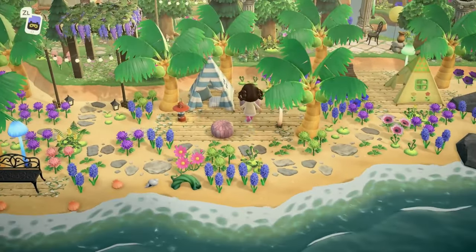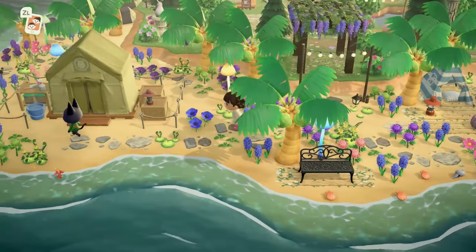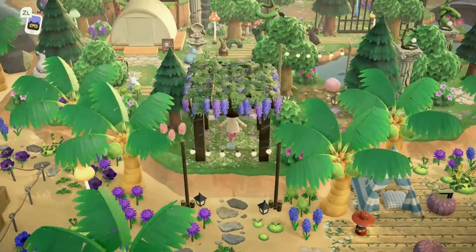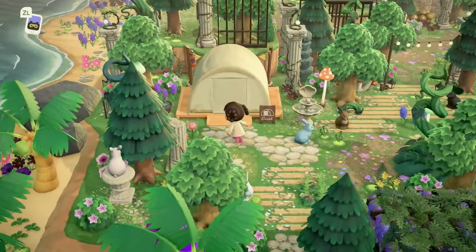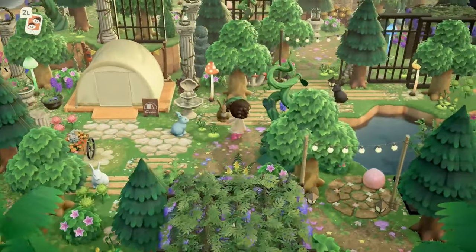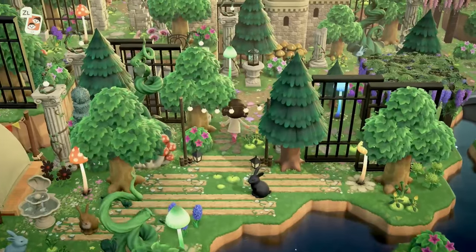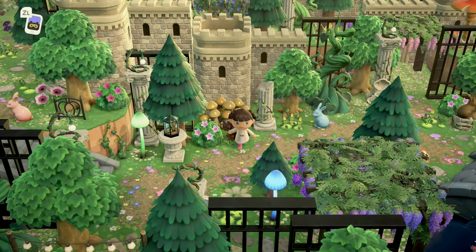Look at how cute the little campsite on the beach is. Everything is so whimsical here. We've got tent Blathers, which is the best Blathers in my humble opinion. We have the campsite — the campsite looks super cute, I love it. More natural decor on the beach to the left. And look at how pretty — there's a little fishing spot over here. I love the castle walls on this very natural island; it just looks so good.